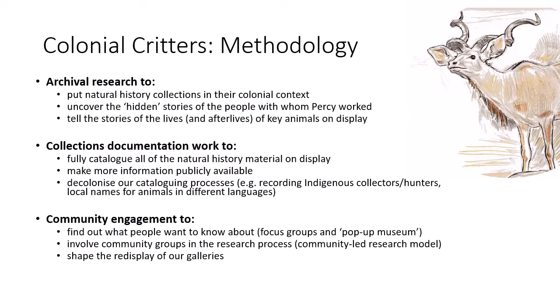Colonial Critters was originally due to start in April 2020, but due to Covid-19 was delayed until September. We've really only just started work on the project and will be kicking off the public-facing aspects properly at the start of 2021.